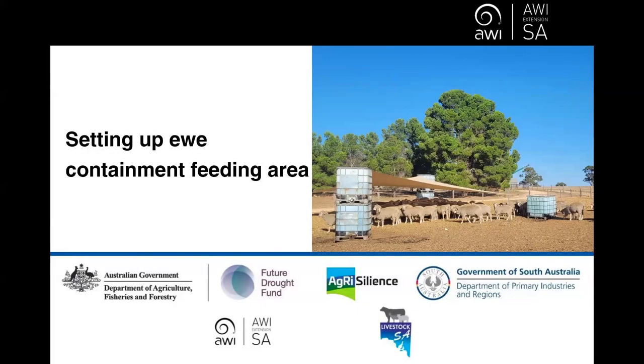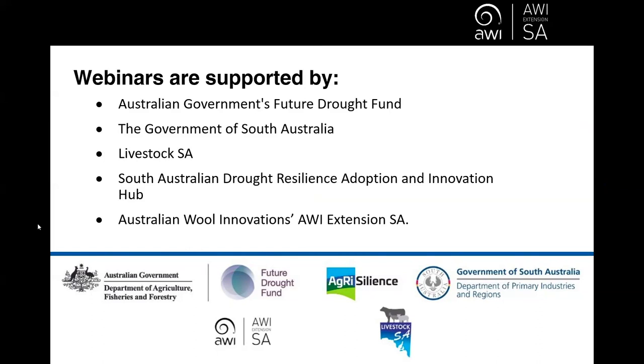Thank you for joining today's webinar on Setting Up a Due Containment Area. My name is Jodie Rizzay O'Brien and I'm one of the AWI Extension SA team. Tonight is also co-hosted by Penny Caines from Livestock SA. This is the first of three webinars supported by the Australian Government's Future Drought Fund, the Government of South Australia, Livestock SA, the South Australian Drought Resilience Adoption and Innovation Hub, and AWI's Extension South Australia.